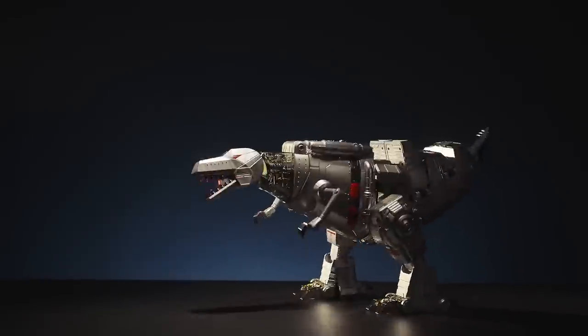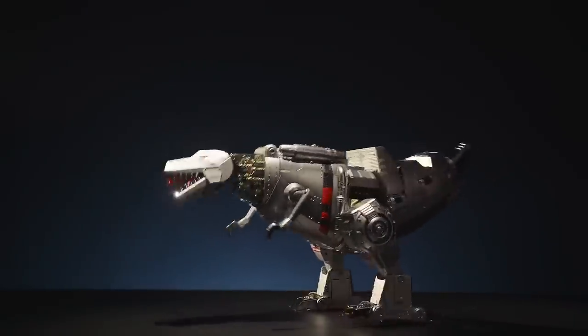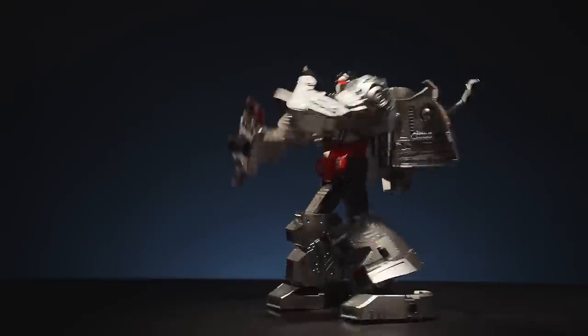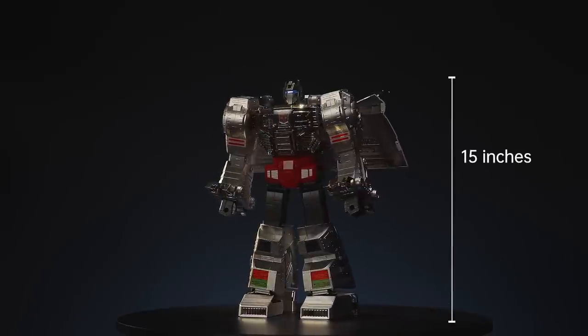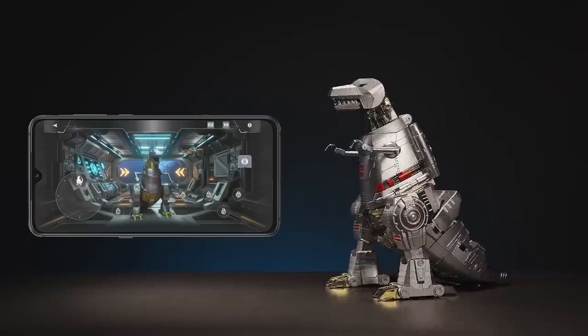Enjoy new interactions with Grimlock and experience his new and unique features. Dinobots, transform! Robocent's Grimlock stands at an impressive 15 inches tall in both dino and robot form. You can control both by Bluetooth straight from the app.